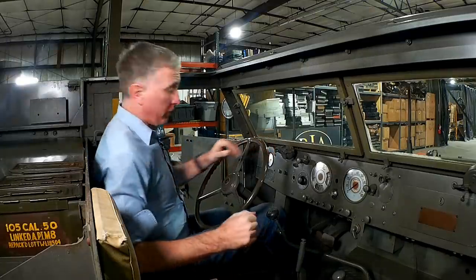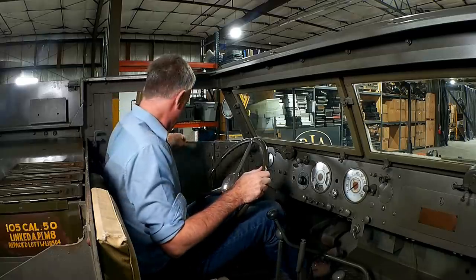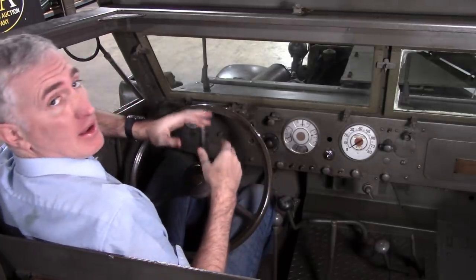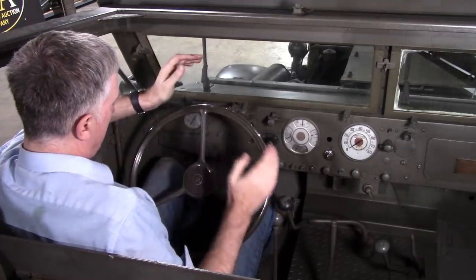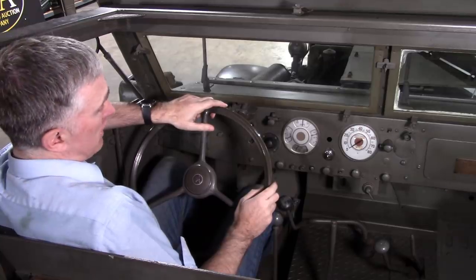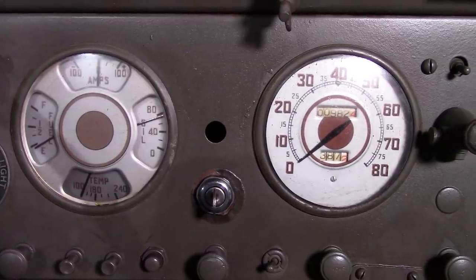One of the annoyances with this vehicle is that on the running board — the little step on the outside — where you would like very much to put your foot, there's a shovel right where you'd want to put your foot, which is a little irritating. Same general layout as we saw before on the M3, complete with the wonderful sort of art deco-ish dash that I very much appreciate.